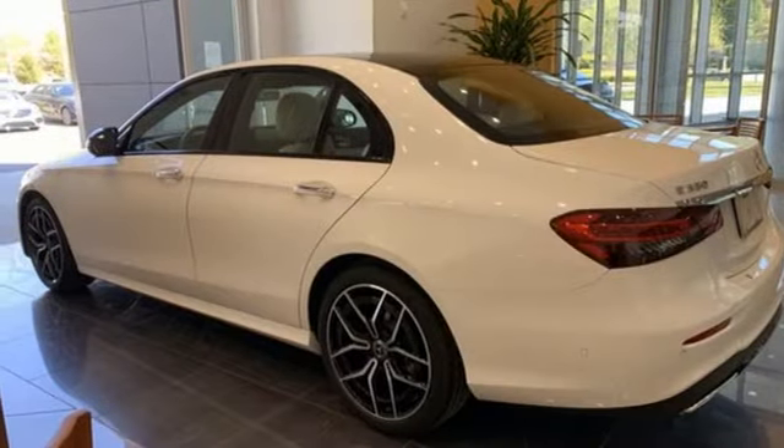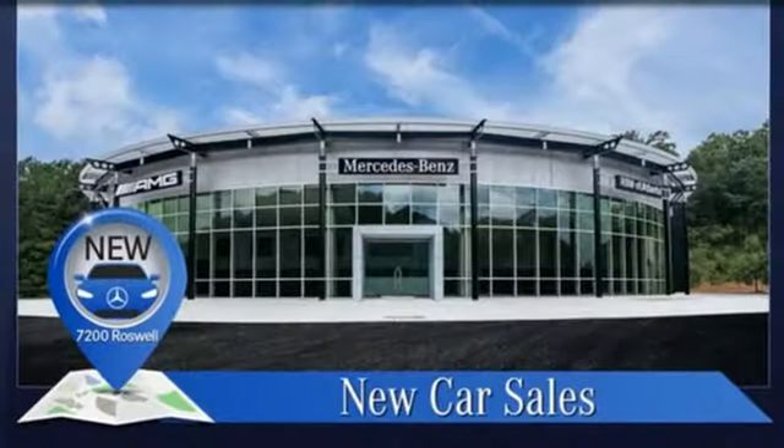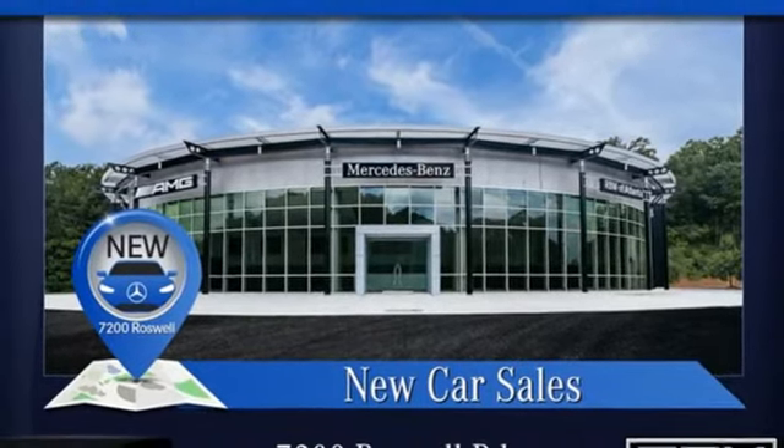Mercedes-Benz. High style, high performance. Someone's going to drive this fantastic vehicle off the lot — should be you. Test drive it today.